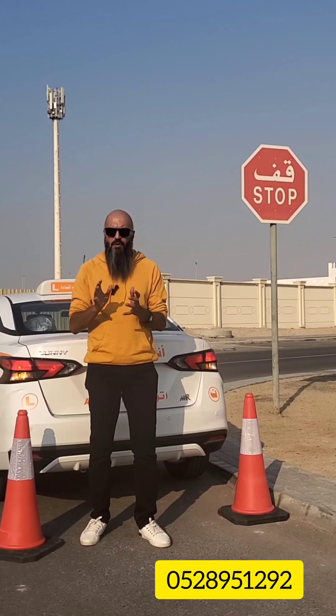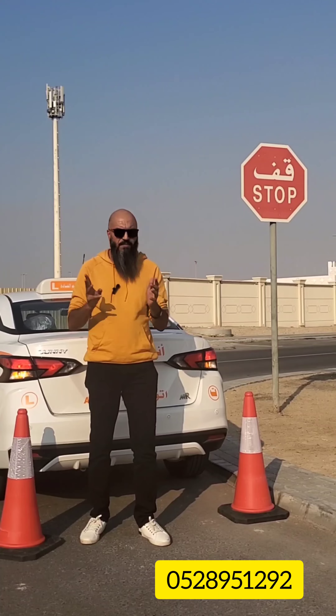The stop sign — in English it is an order: stop. It means stop completely. You cannot just reach near-zero speed and then move. You have to stop completely for three seconds, check left and right, check again, and then move.